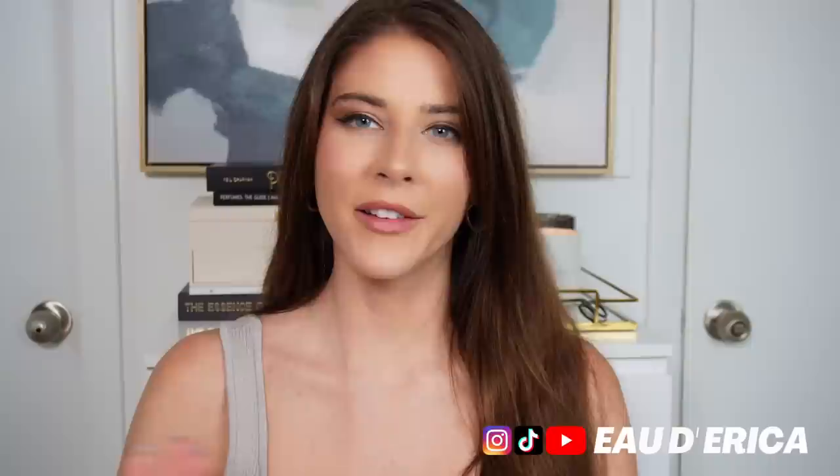Hi everyone, welcome back to my channel. I went on a little bit of a buying craze for Father's Day — I don't know what got into me, I wanted to buy a lot of cheapies. I found some amazing deals and I thought let's film a video to share some of my favorites. Everything in this list is going to be under $50 — super affordable, amazing deals, and you will smell great.